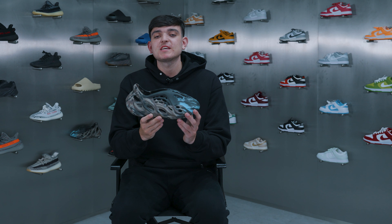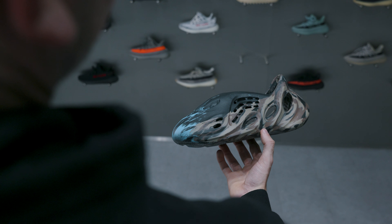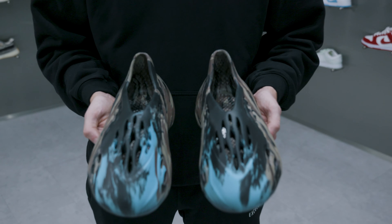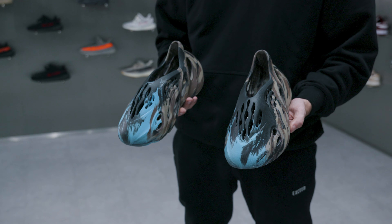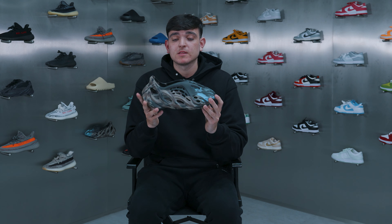At pick number four we have the Yeezy MX Cinder Foam Runner. People will probably be laughing at this pick, but these are definitely by far one of the most comfortable sneakers that I've ever tried on. These are an MX colorway and due to them releasing on the last Yeezy Day, these are the cheapest MX and probably one of the cheapest foam runners you can buy right now. So if you're thinking about adding this colorway into your collection, now is the time to buy.